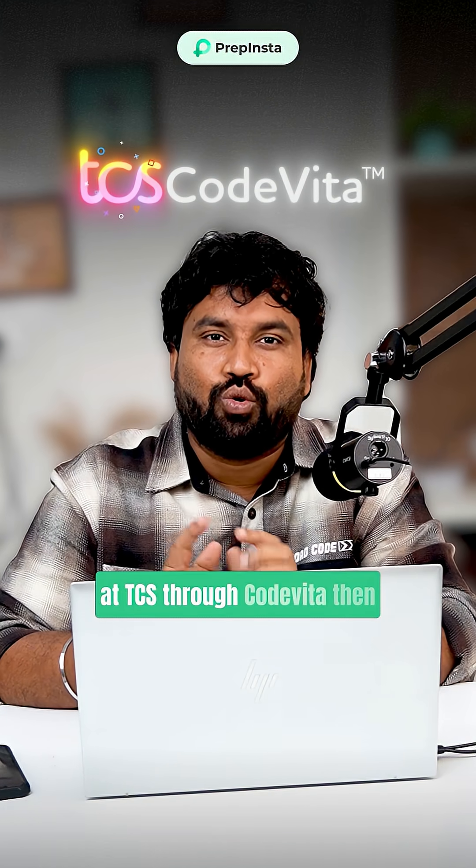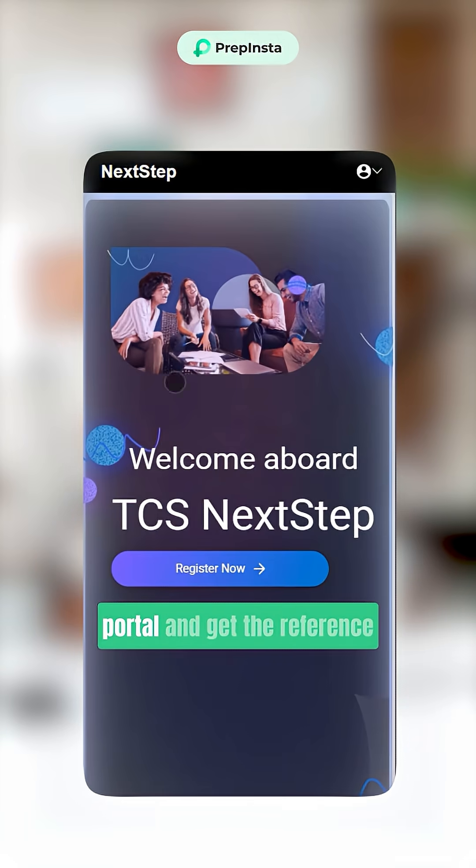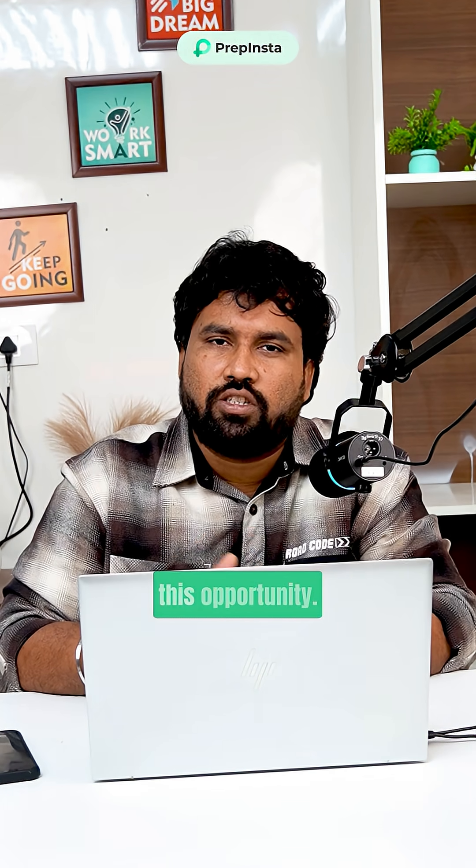Want to crack a job at TCS through CodeVita? Here is the roadmap in just 40 seconds. First, register on the TCS Nexter portal and get the reference ID, then go to TCS CodeVita and register. The registrations are going on, so don't miss this opportunity.